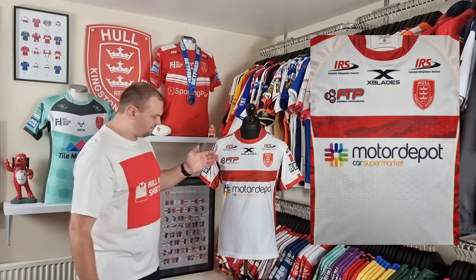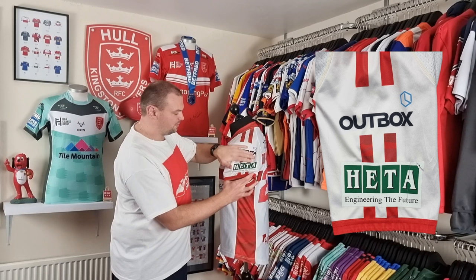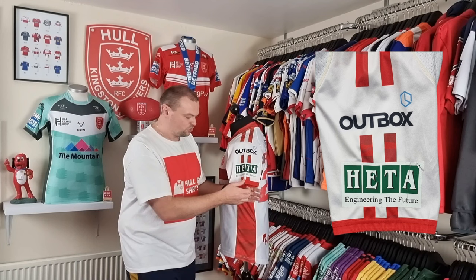We have got the heat applied gel patches across the front there, which just gives that reinforced grip on the front of the shirt. On this side we have got Outbox dye sublimated, and then we have got a heat applied patch for Heta, engineering the future. You can see plenty of damage to this where it has been pulled and tugged at during that 2019 season.